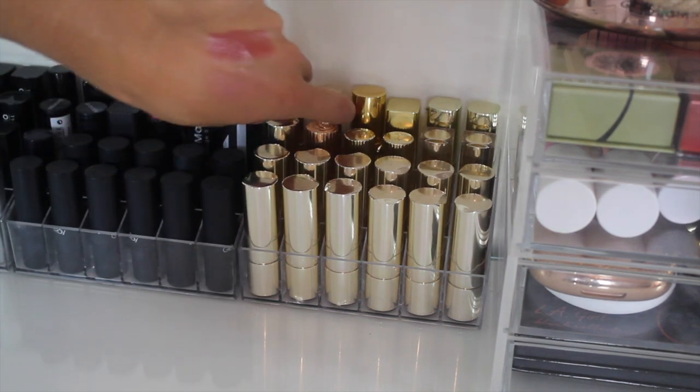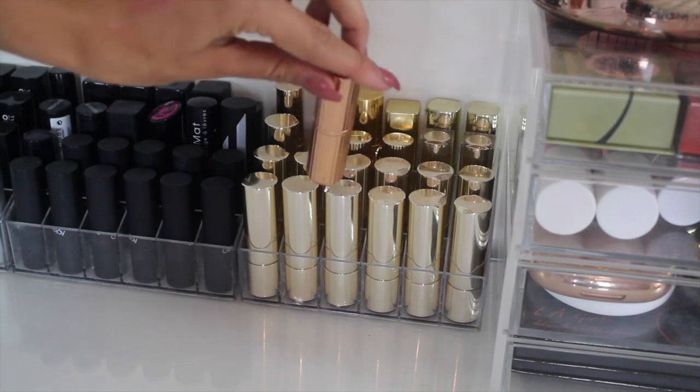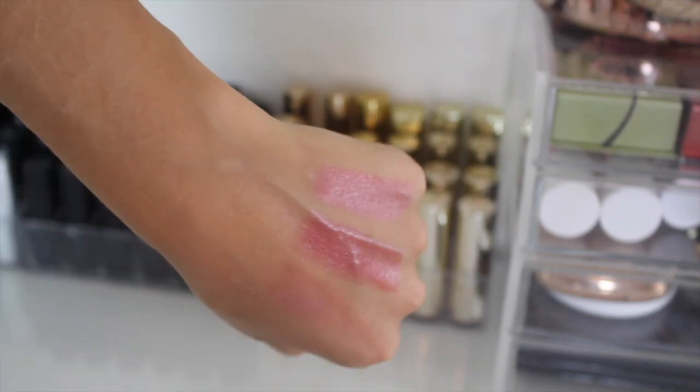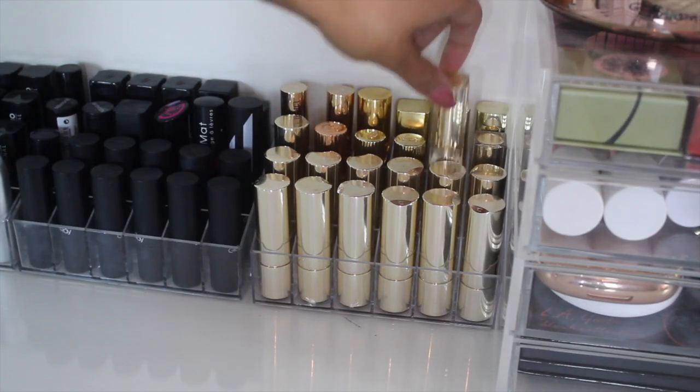Another pretty one which is a kind of rose gold coppery color is this one by Charlotte Tilbury. This is in the shade Bitch Perfect and it is so gorgeous — can you kind of see a theme already with my lipsticks emerging? This is what it looks like on — slightly more matte.